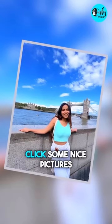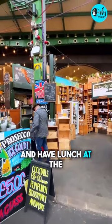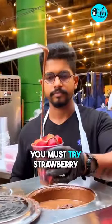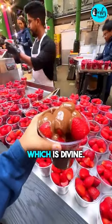After that, head to the London Tower Bridge, click some nice pictures, and have lunch at the Aesthetic Baroque Market where you'll find all international cuisines. You must try the strawberry with chocolate here, which is divine.